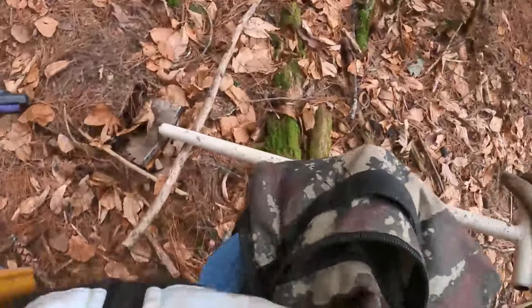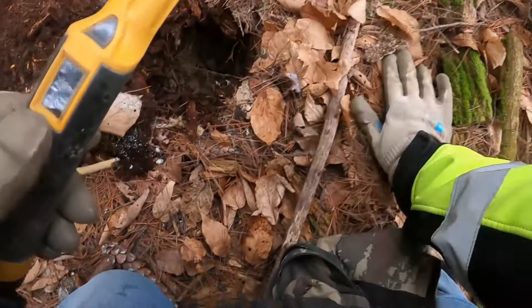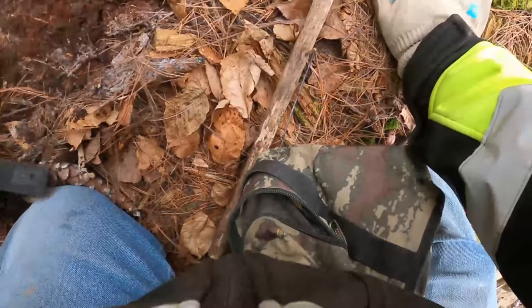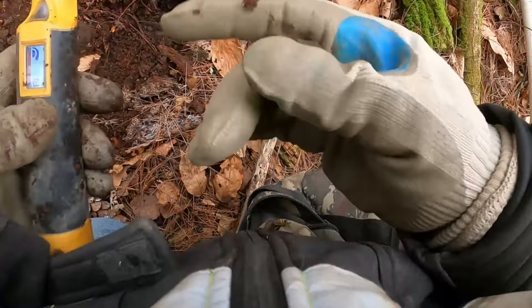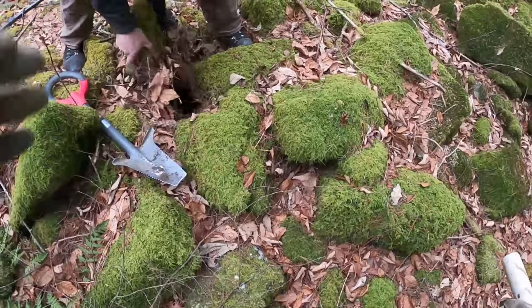Got a 33 here, probably a shotgun shell. Let's see, I'll keep you on. Probably another one here. Yep, there you go — shotgun shell. Now we're into it, we got a signal now.